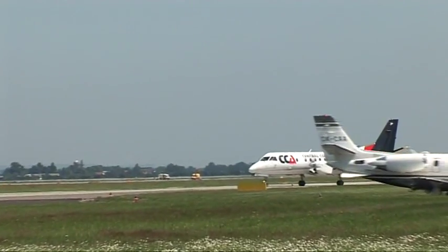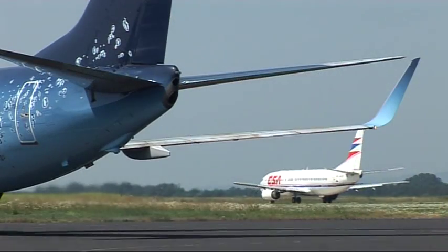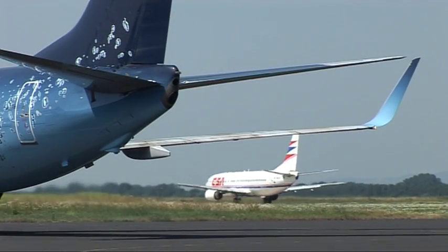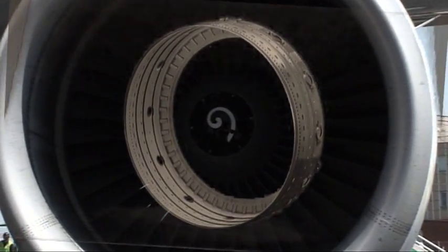Aircraft parts produced in Honeywell Aerospace Olomouc are made of special nickel, cobalt, titanium, and aluminum alloys. The cutting-edge technologies employed are unique within the Czech Republic.